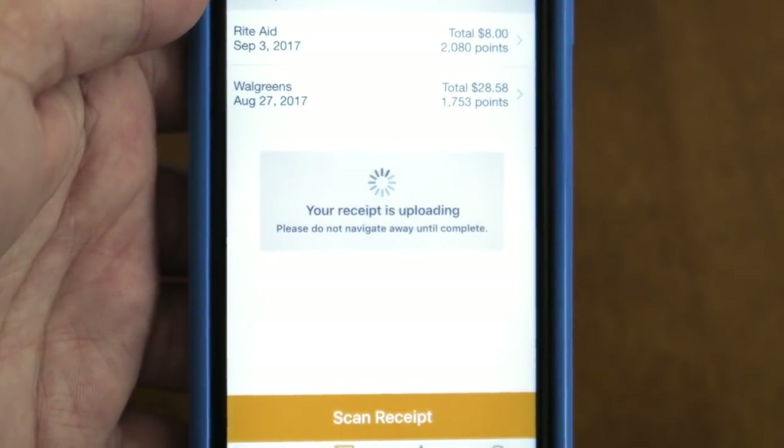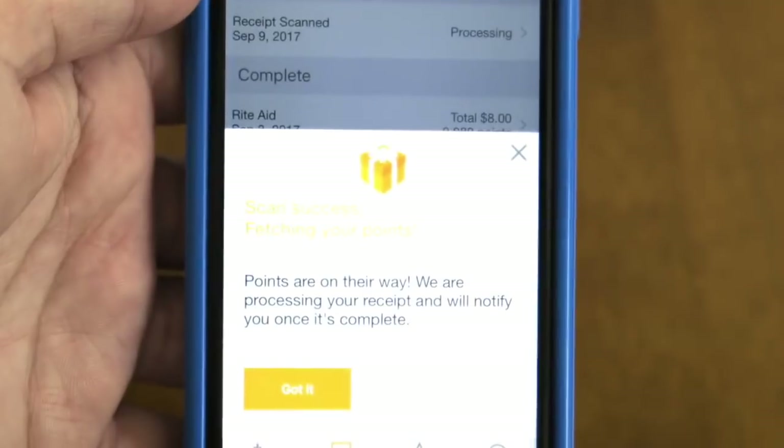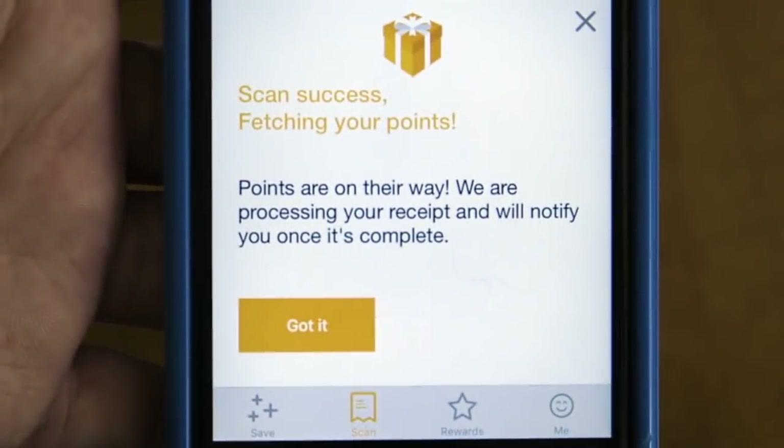Once it's uploaded, you will probably get back your points within a minute. It is super intuitive and super duper fast. If you have not signed up for Fetch Rewards, please use my code D8HKR when signing up and you will get back an extra 1,500 points upon submitting your first receipt.